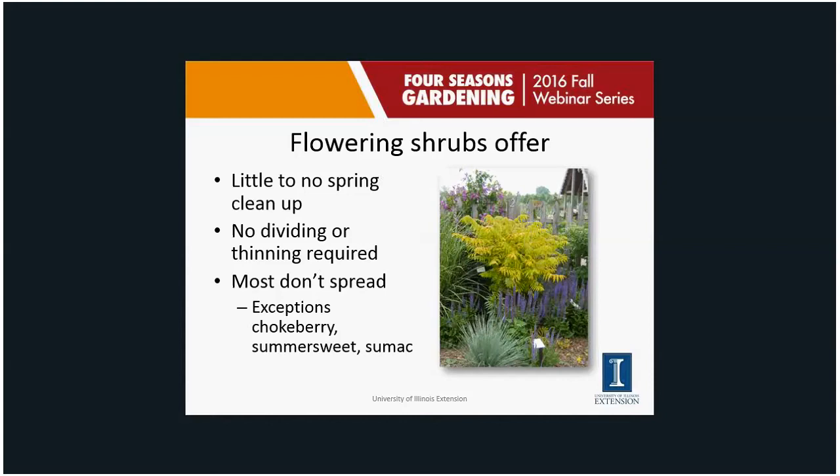Most shrubs don't spread, but some do — chokeberry, summer sweet, and sumac can send out suckers when they're happy plants. Just make sure you have them in a spot where you don't really care about that. This picture is tiger-eye sumac — not going to talk about it specifically, but it's a great shrub, almost a small tree. It will sucker, but I love the foliage, and it has a very nice reddish fall color this time of year.